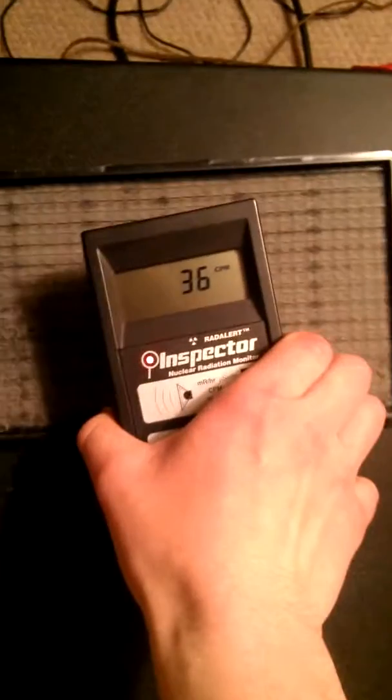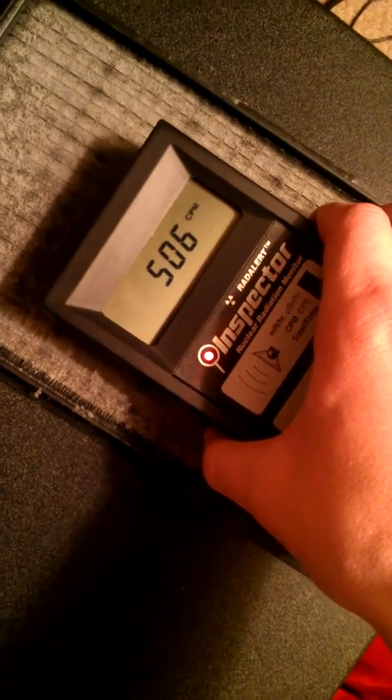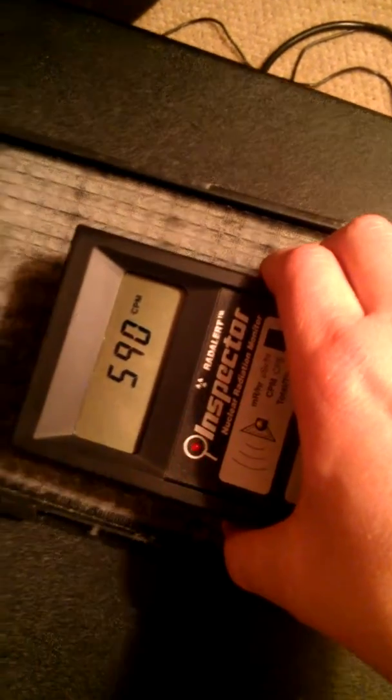I'm gonna shake it around a bunch — yeah, she's definitely due to be changed out. It's higher than the furnace filter; I don't know how that's possible. This is a new all-time high for me personally on the Geiger counter — definitely the highest reading I've ever taken.